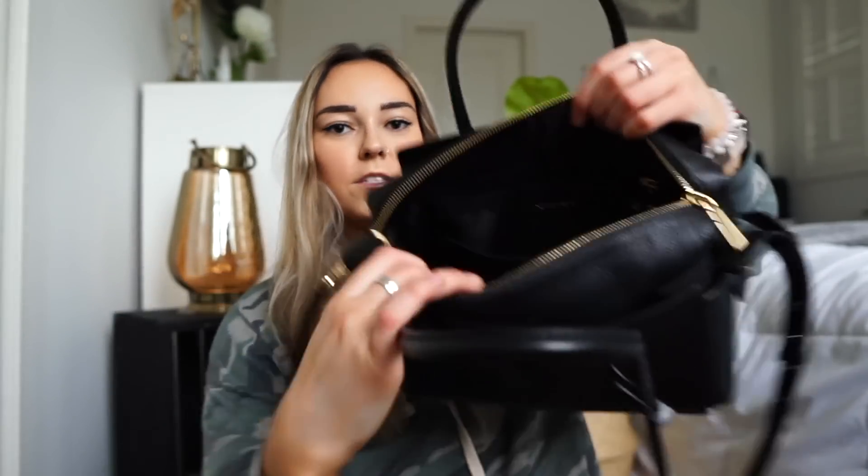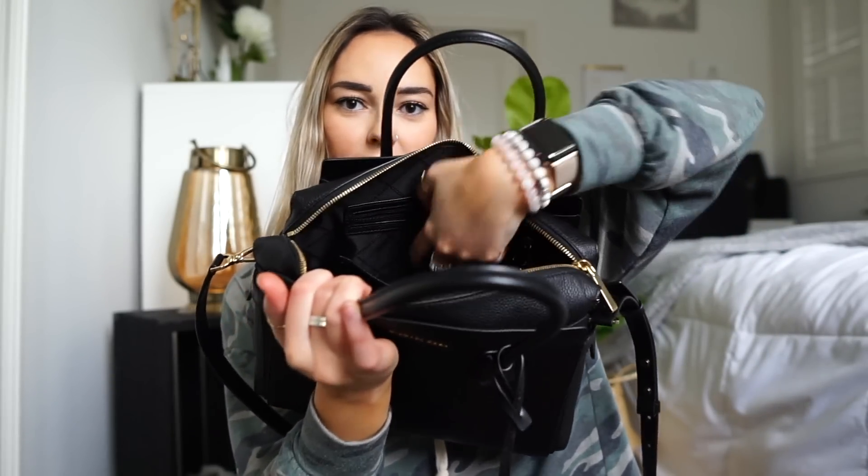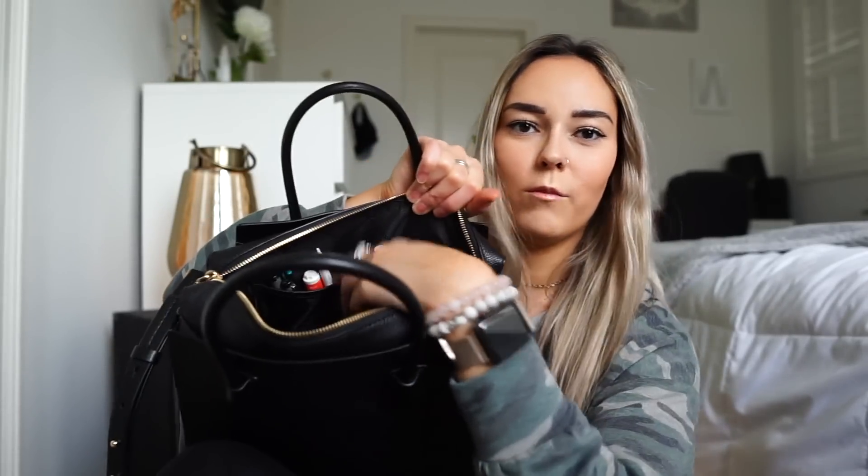Now I can show you guys what the inside of the bag looks like with most of it emptied out. There's a zipper pouch in the back, another pouch right here, and then on this side there are two pouches to put other stuff in.